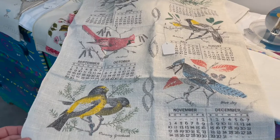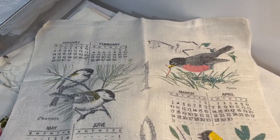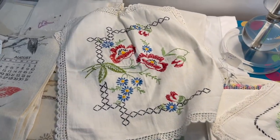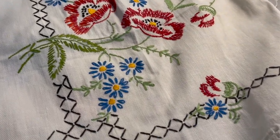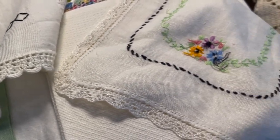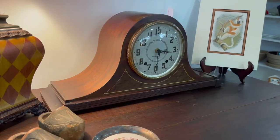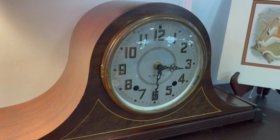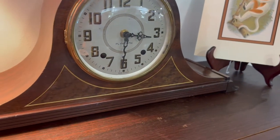One area I am selective in when shopping in thrift stores is anything that has fabric on it. If I cannot bleach or sterilize it, then I won't get it. However, fabrics and linens are other great pieces to decorate with. Clogs are another easy item to shop for when thrifting and antiquing, and they make wonderful decorations.